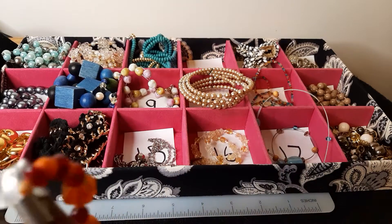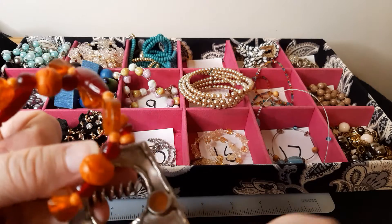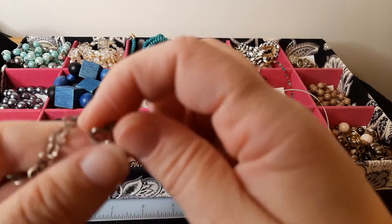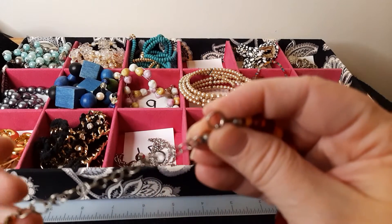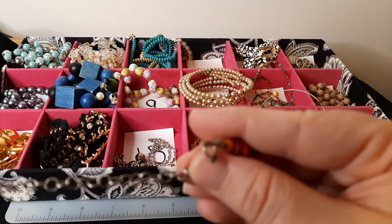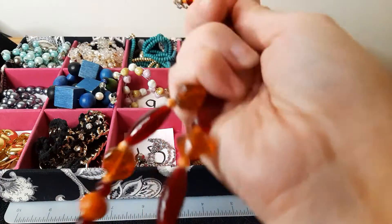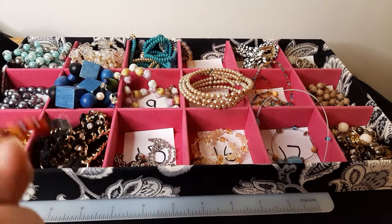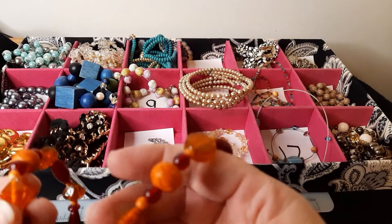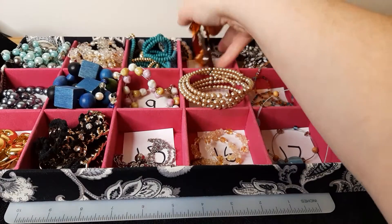Number four — I don't know what this is supposed to be. Kind of bohemian. The clasp is broken on this one. I think that's just supposed to be an extender and the clasp is broken. I will leave it here just because it's already in the box if you want it, but otherwise if it doesn't sell I'll be putting this into a craft lot. These are glass beads, the big ones, and then these ones are wooden. It is a cool piece, but it is broken. FYI. That's number four.